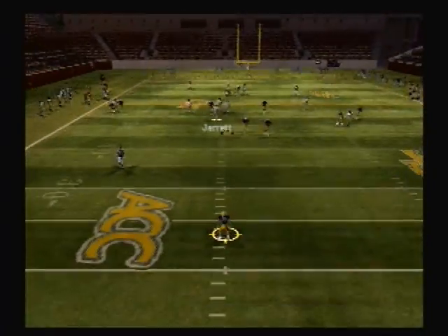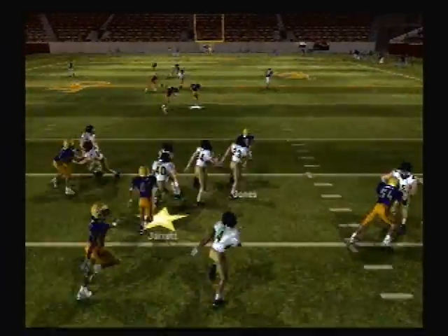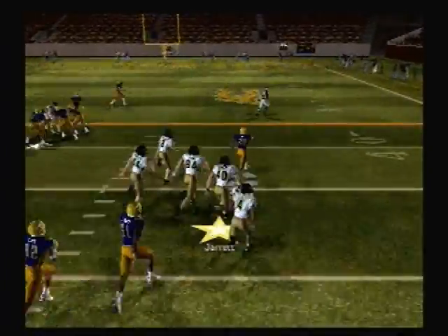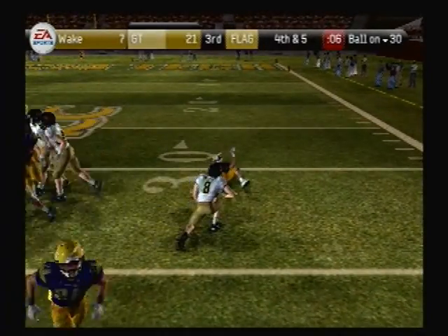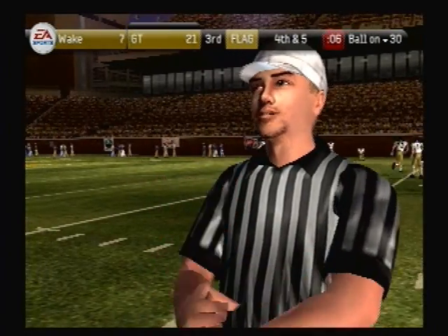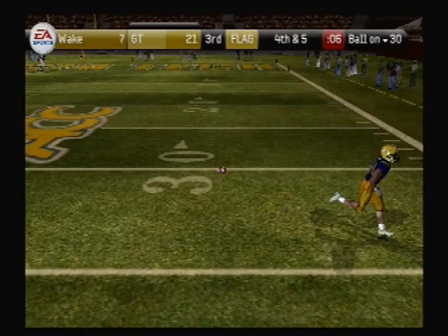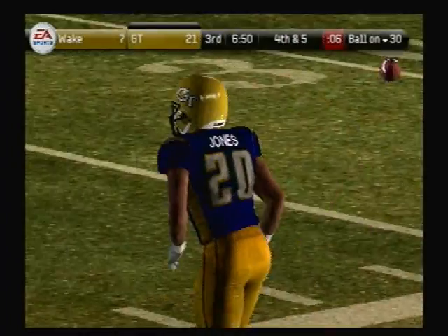They get this one off and it's a beauty. Jones fields it at the 26, he jukes him, at the 50, at the point — and there's a penalty on the play. Let's see who it's on. The penalty is declined, first down.